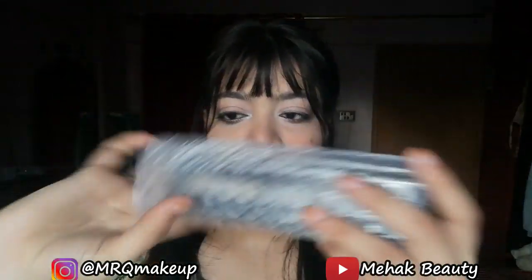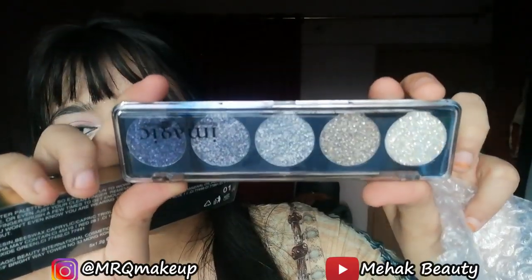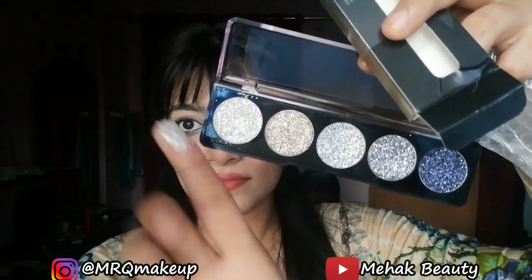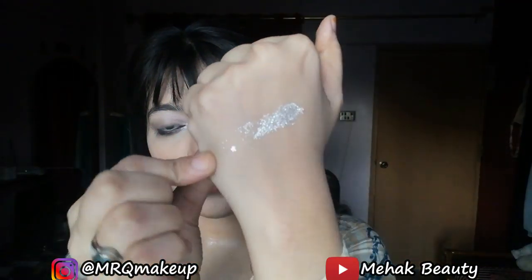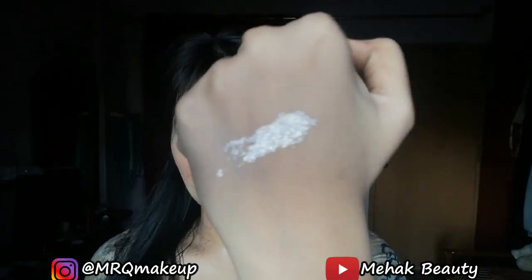I also have a package from Imagic which I said I would unbox in a video. First of all, I have a glitter eye shadow palette which looks like this — it has a lot of colors, you can see that, oh my god! And a highlighter palette which looks like this — and if you open it, oh nice, that's also nice.